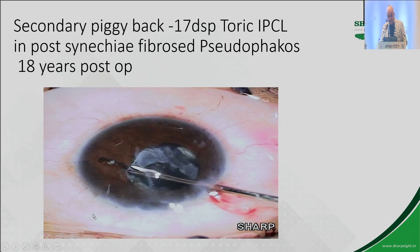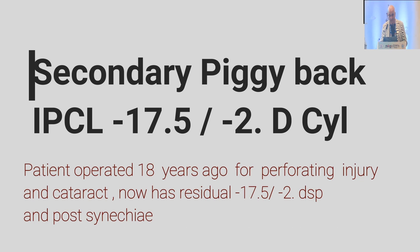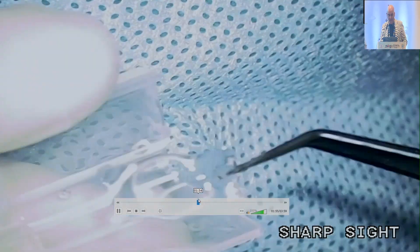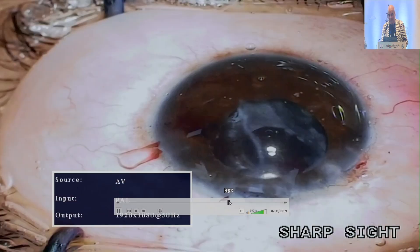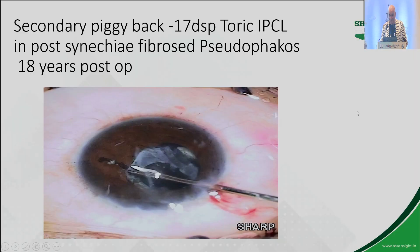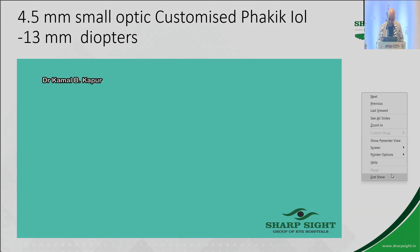This is an interesting case where a patient is coming back after 18 years of surgery with complete total posterior synechiae, minus 17 diopters of refraction, and a small non-dilating pupil. I went ahead, broke the synechiae — there was a complete synechiae with the anterior capsule — implanted a customized phakic IOL, and the patient is doing fantastic. Thank you Dr. Kamal for that powerful talk, as always, showing all those extreme cases and the utility of IPCL in these challenging situations.